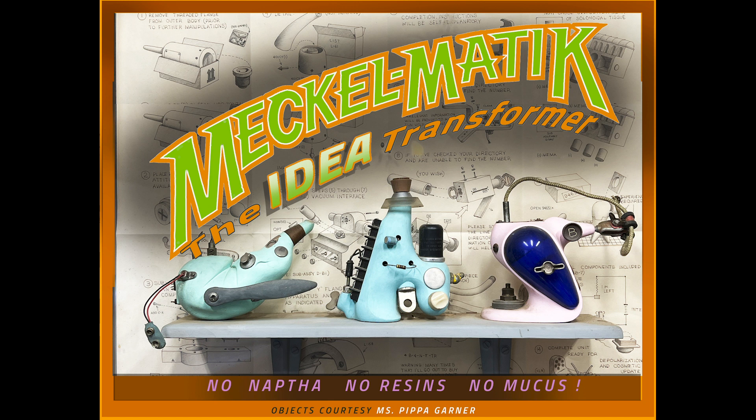Powered by convenient lighter fluid, the Meck-O-Matic doesn't need Wi-Fi, cords, clamps, ropes, or batteries.